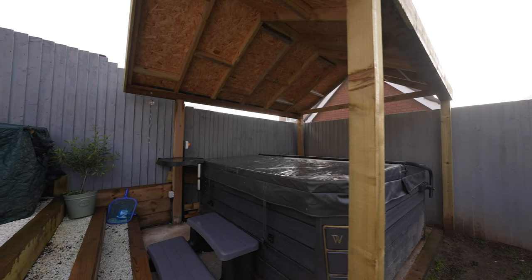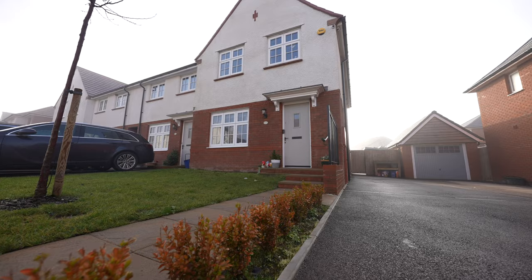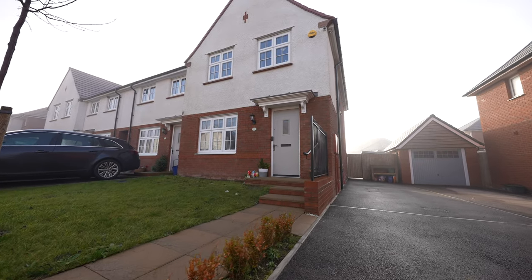The property also has the benefit of a driveway located to the side elevation with off-road parking for up to three vehicles.